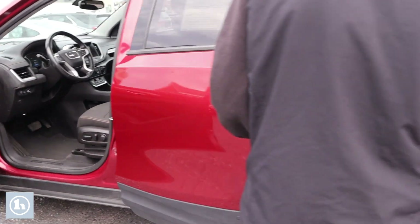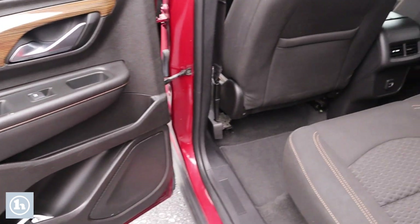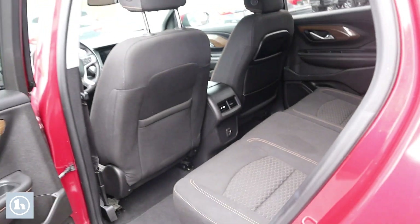Take a look into the back seat here, you can see there's quite a bit of room there and the center does fold down for a cup holder, and down bottom there is a few charging ports as well.